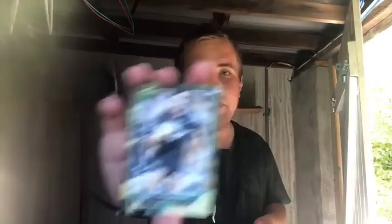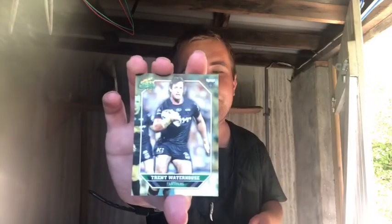And last but certainly not least, this guy has played for the Panthers — but I'm obviously new for a fact — this guy is Trent Waterhouse from the Panthers anyway. Very good card there.